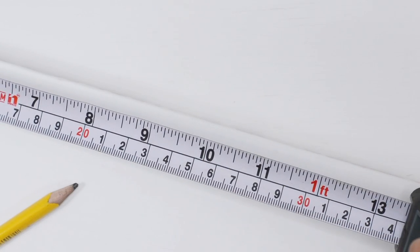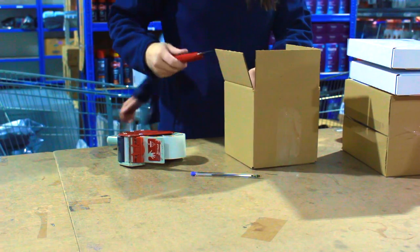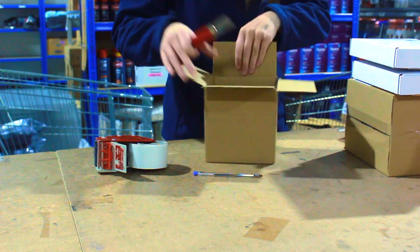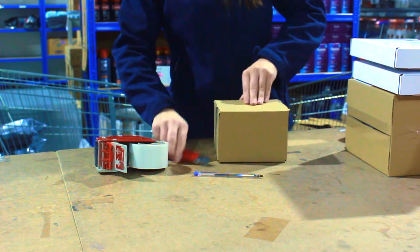Reduce. We carefully choose our box sizes depending on the size of your order and in some cases may even cut boxes down to a better size so that less internal packaging is needed and wasted.